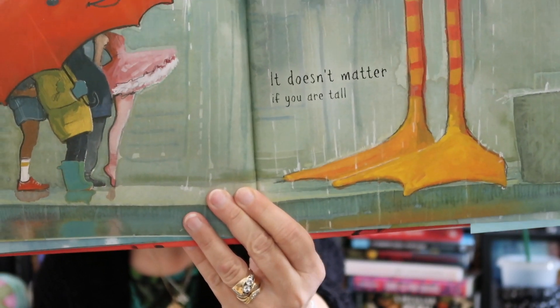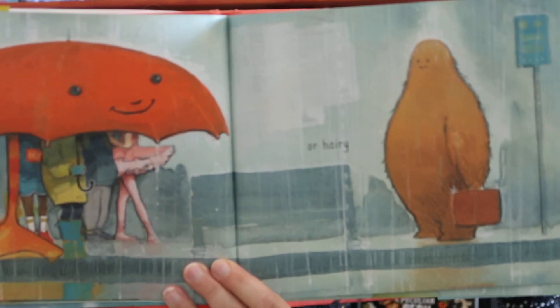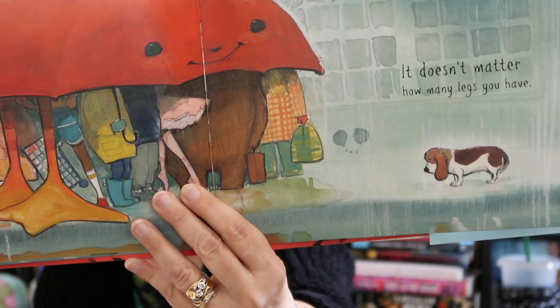It doesn't matter if you are tall. Look at that — those are some darn big feet, huh? Reminds me of Big Bird on Sesame Street. Or Harry. You guys know that Mrs. R loves Star Wars — that looks a little like Chewbacca. Or plaid. The coat that that child is wearing is plaid. It doesn't matter how many legs you have. You guys know Mrs. R has two dogs, right? And they're four-legged creatures in my house.